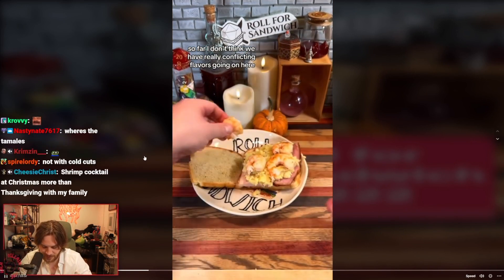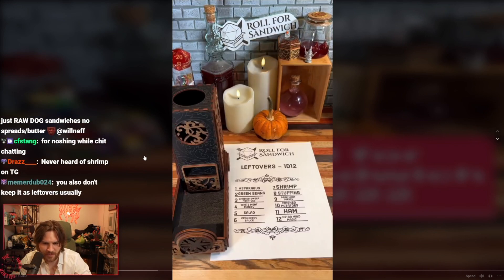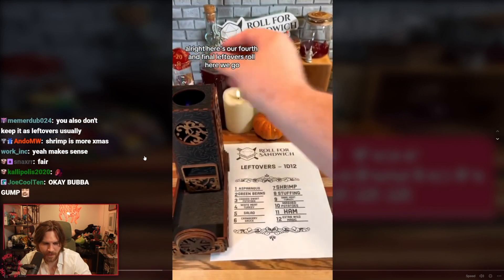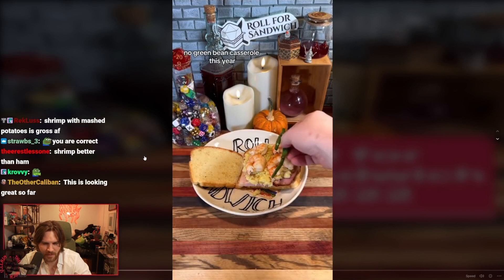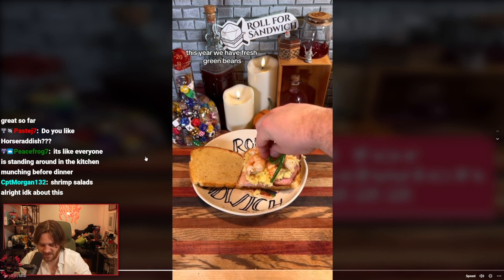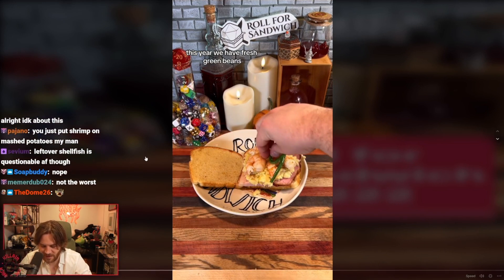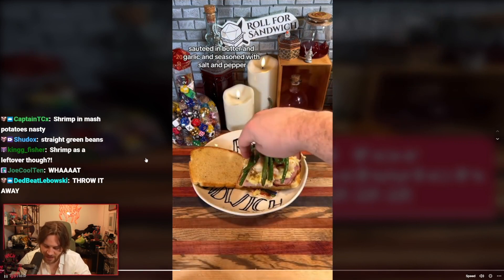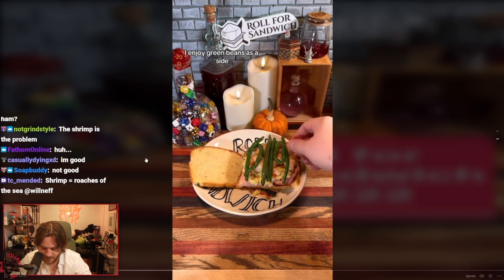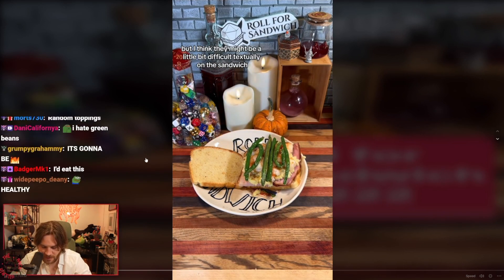I don't think we have really conflicting flavors going on here, but it is starting to become a lot. Here's our fourth and final leftovers roll. Two — green beans. No green bean casserole this year. Fresh green beans, sautéed and buttered, salt and pepper. I enjoy green beans as a side, but I think they might be a little bit difficult texturally on the sandwich.